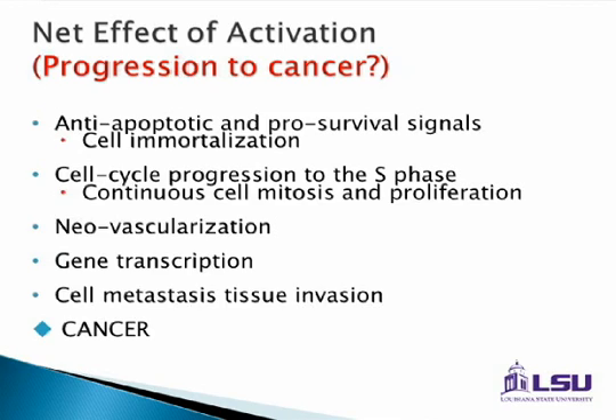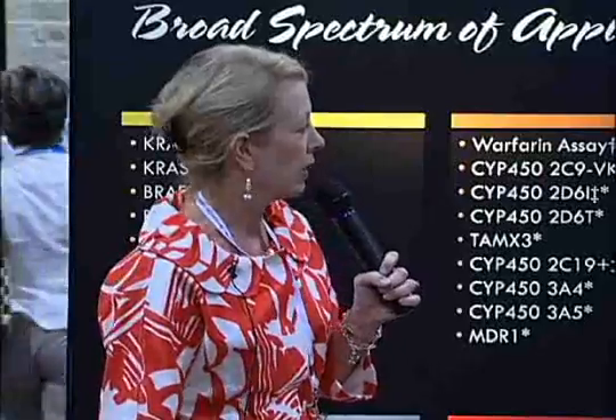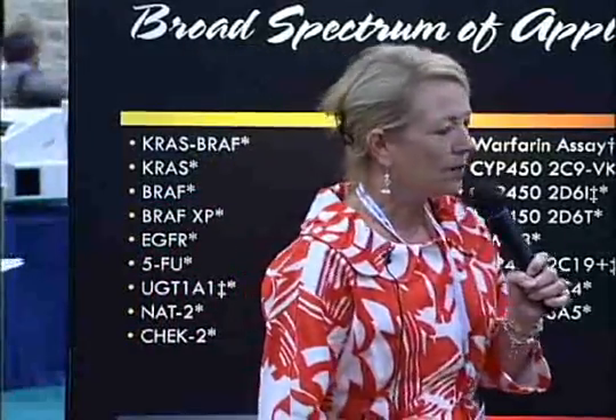Today we're focusing primarily on colorectal cancer, but if you look at non-small cell lung cancer, some of the same similar pathways take over.